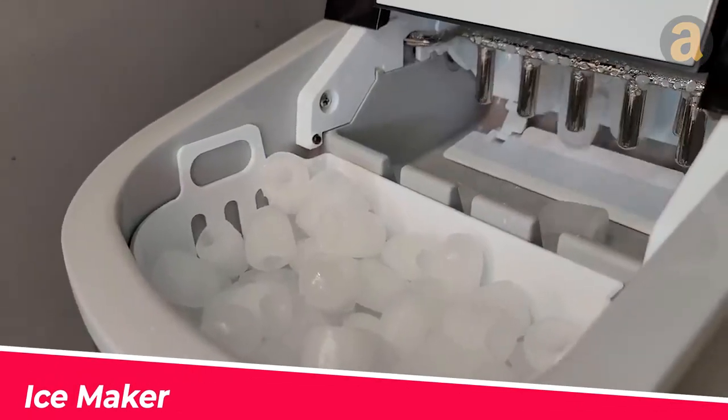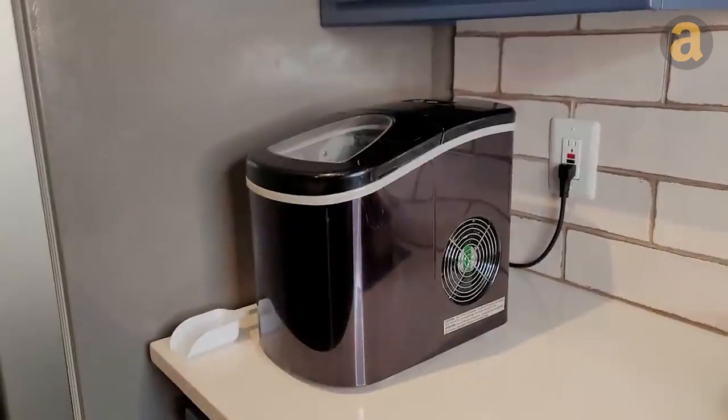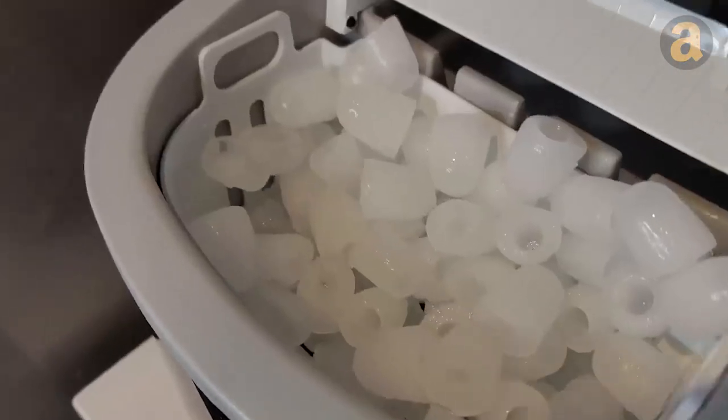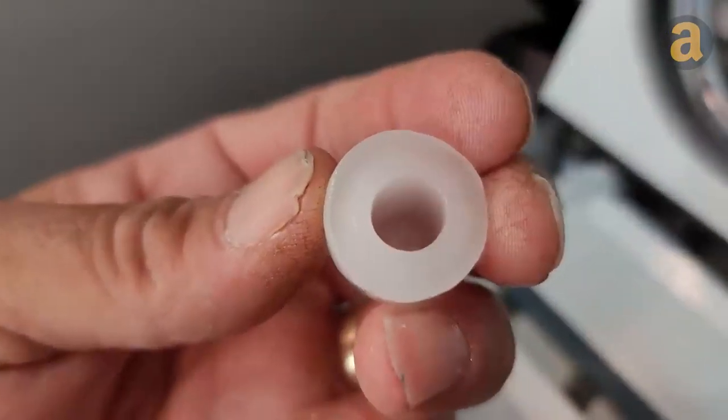We highly recommend IceMakers for their convenient luxury. This model is the most portable countertop IceMaker we've found. For only $1.99, you can have ice readily available on your countertop without taking up much space. The indicators will remind you to remove the ice cubes when the basket is full and alert you when more water is needed, ensuring a steady supply of ice.